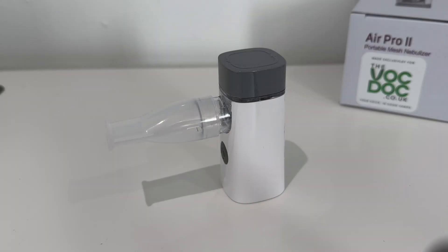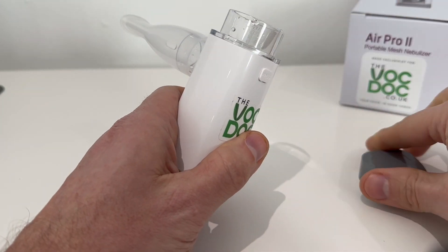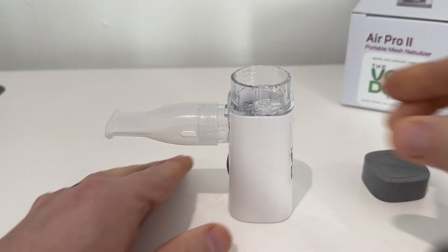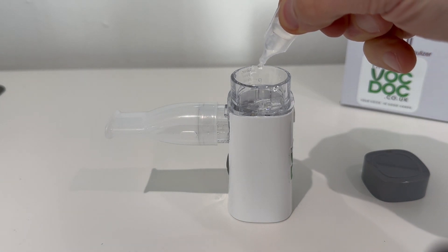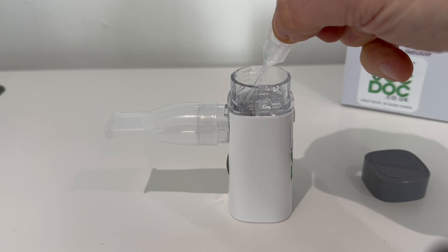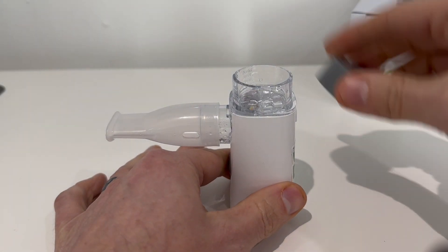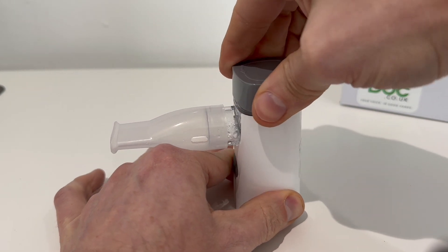So what are the benefits of using one? Nebulizing regularly with a saline solution has been proven scientifically to improve overall vocal health in a number of ways. Firstly, it hydrates the tissues of the nasal cavities, the pharynx, the larynx, and the vocal folds themselves. This improves and maintains vocal fold mucosal wave and oscillation.